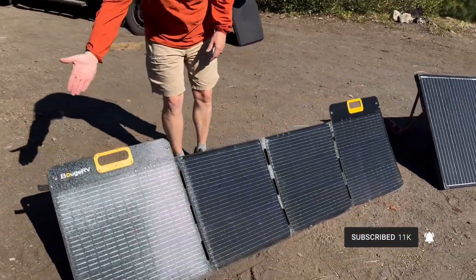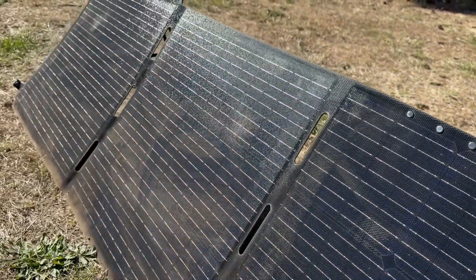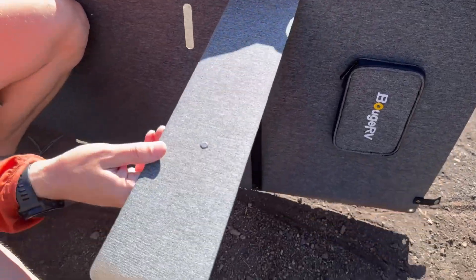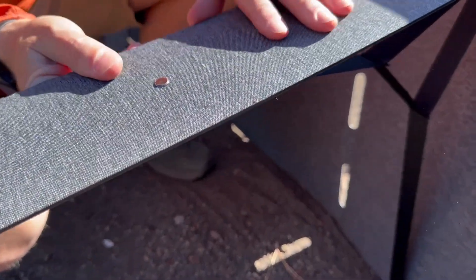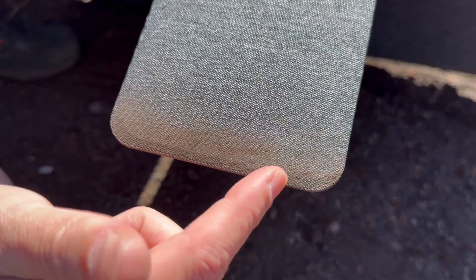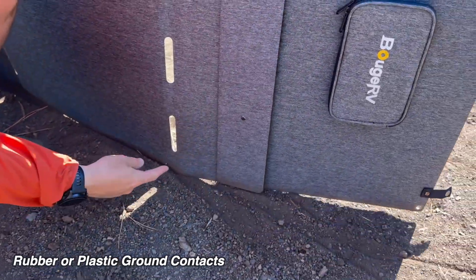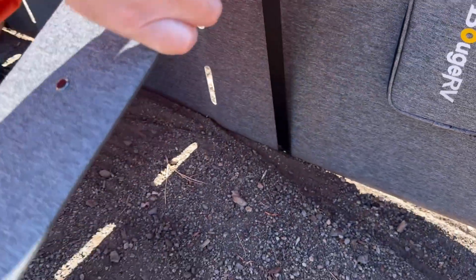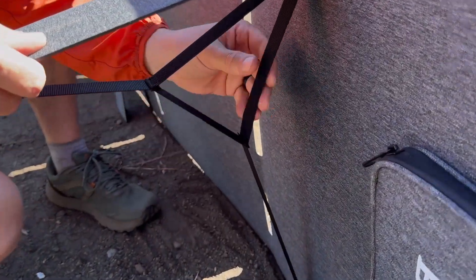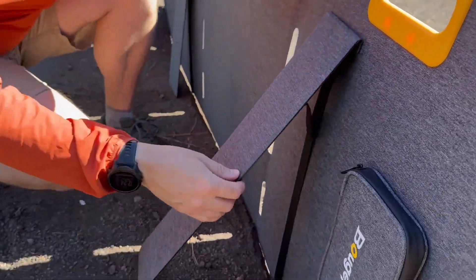Now let's look at the Bouge RV panel features. It's significantly longer and from the side there's a slight ripple — it's not totally rigid like the Renogy panel. It bends just a little bit, especially once it heats up in the sun. The kickstands have an interesting textured material. One downfall is that material picks up dirt on the bottom — I wish they'd used plastic, which would stay cleaner. When you pull the kickstands out, it's like a bungee cord but a strap, with some give so you can adjust the angle — it's not stuck at one position.